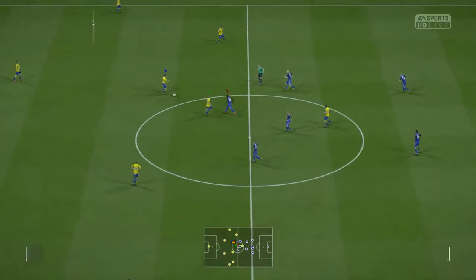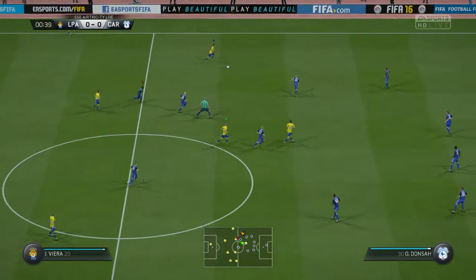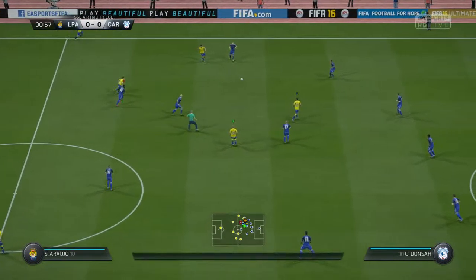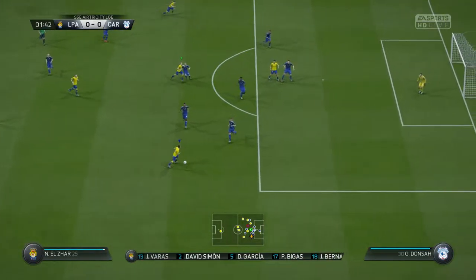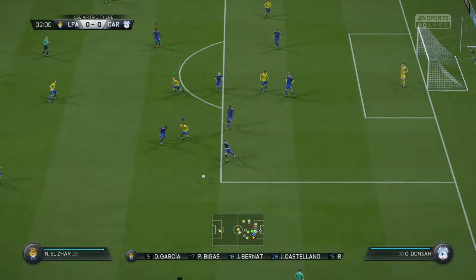There's the first whistle and the game is underway. Here is the team sheet for the home side. Shot's on here, managed to stop the ball going forward with that block.